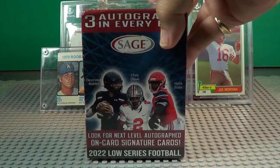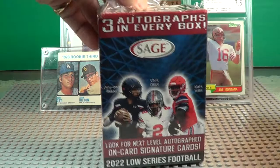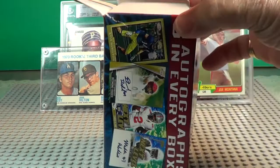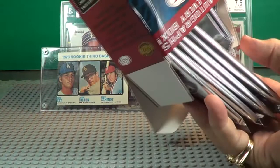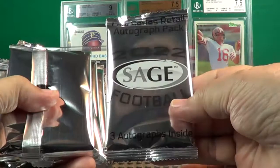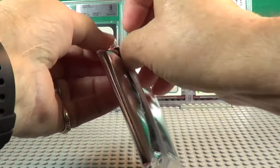All right, let's open this Sage box and see what we can find. All right, that's the box. Here we are — it says Sage autograph pack football. We'll save that one. Let's see what we get here — this clear pack — let's see who we can find in here.